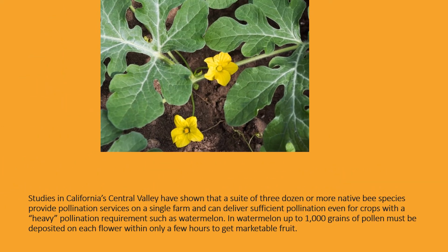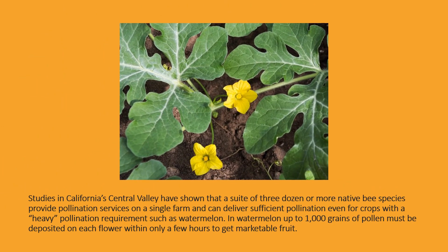Studies in California's Central Valley have shown that a suite of three dozen or more native bee species provide pollination services on a single farm and can deliver sufficient pollination even for crops with a heavy pollination requirement, such as watermelon — where up to 1,000 grains of pollen must be deposited on each flower within only a few hours to get marketable fruit.